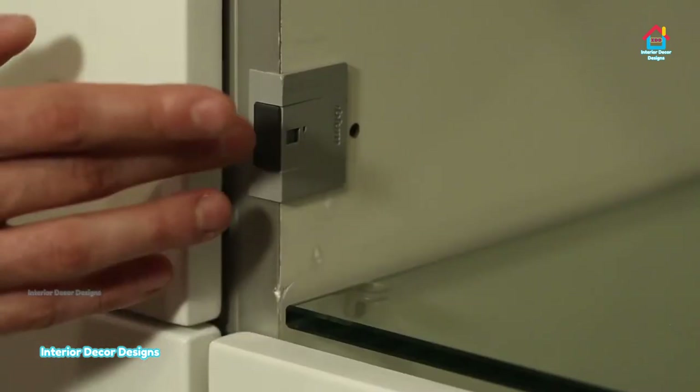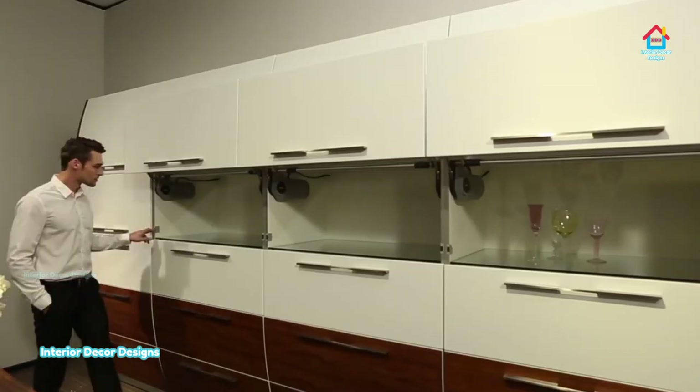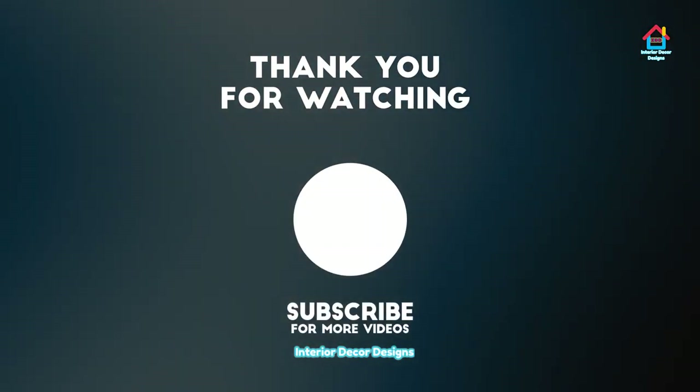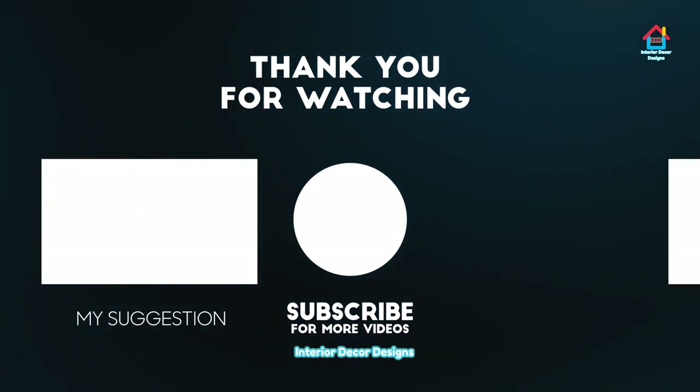If you like this video, please put a thumbs up and do subscribe to our channel for more such content. You can watch our suggested videos if you like. We'll meet you soon in the next video.